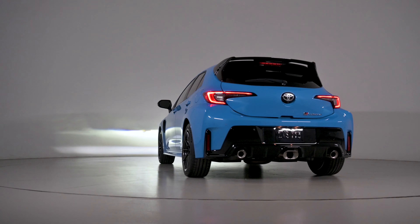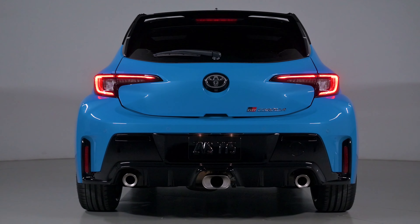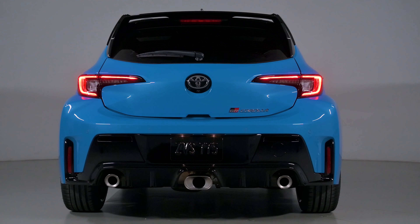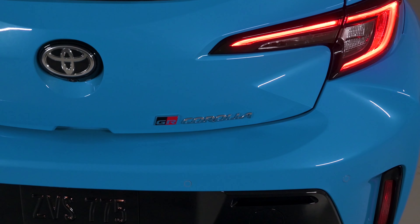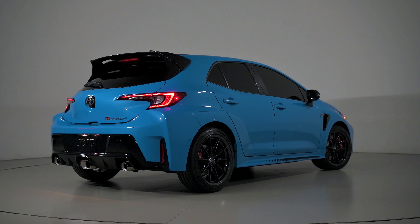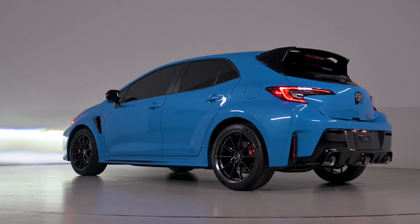Toyota has confirmed that the GR Corolla will soon be available to Gran Turismo players worldwide. They haven't said exactly when the virtual car will launch in the PlayStation exclusive, but at least it won't be limited to 1,600 units like the real car, and dealers won't have a chance to mark it up.